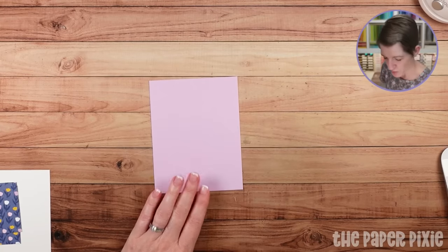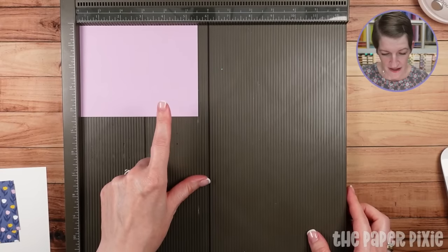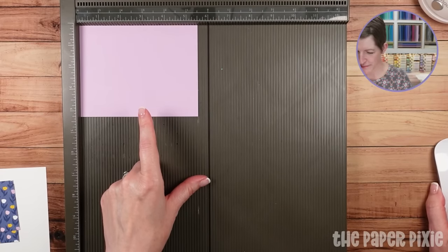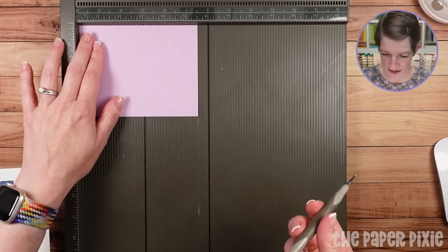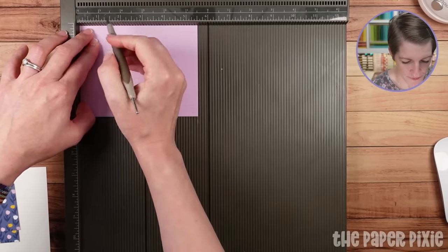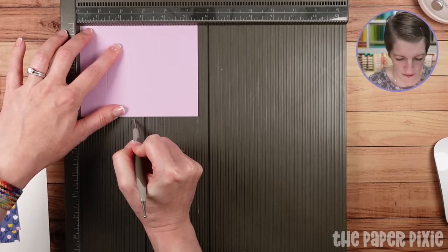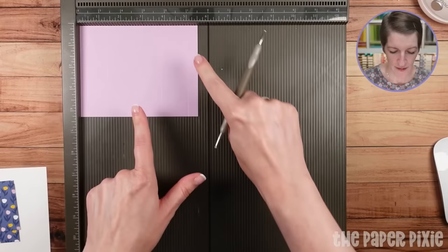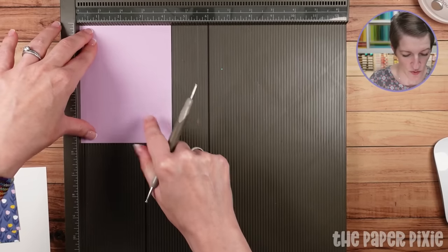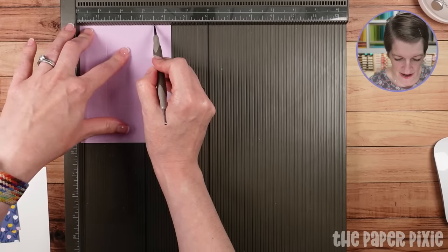Along the five-and-a-half-inch side, we're going to score at one and a quarter, two and a half, three and three quarters, and five. Then rotate it clockwise and score at one and a quarter and three and a half. Now we're going to come back and do a couple more score lines, but first we'll do some diagonal score lines. I do have a template to share.